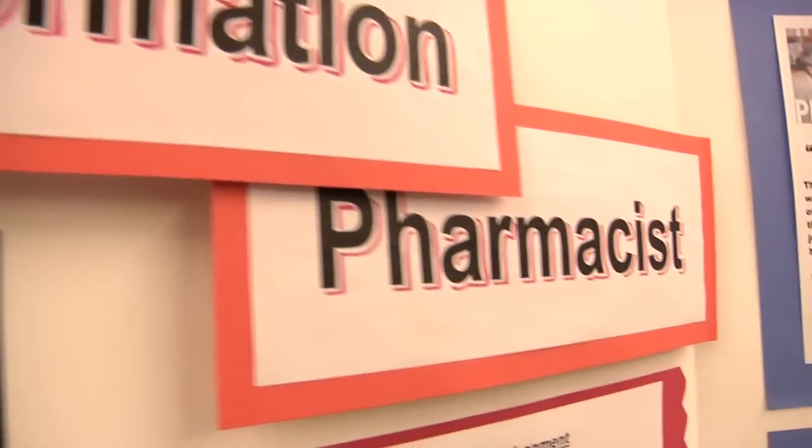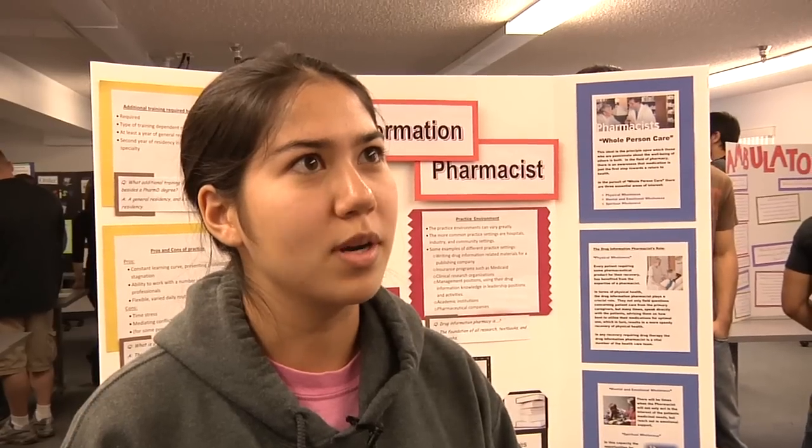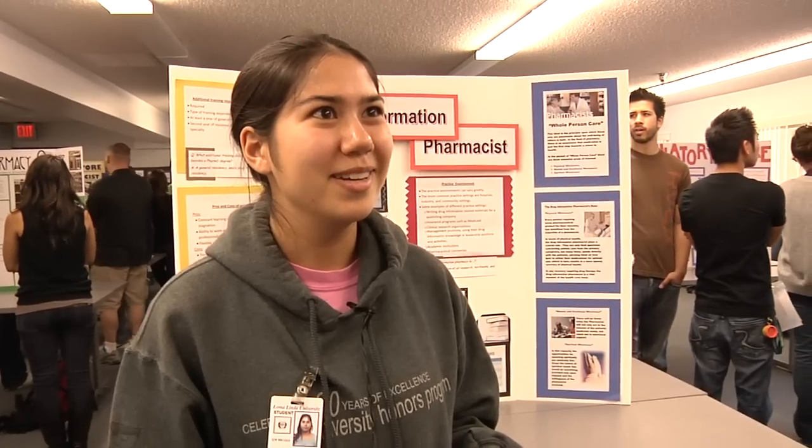A drug information pharmacist is someone who's involved with a lot of research and details, and this particular job is one of the cornerstones upon which all other pharmacy is built. If you're working at a hospital, any doctor or nurse that has any questions about a drug regimen will be calling you or sending you an email. This is not a job for people who like having their work done at 5 o'clock — it requires you to be on your game, continue reading, and checking your emails even when you're home. On the plus side, you're never going to stagnate because you're always learning new information and applying it to help improve patient outcomes.